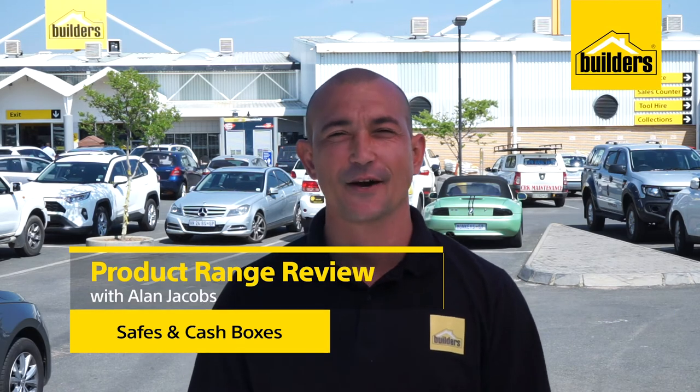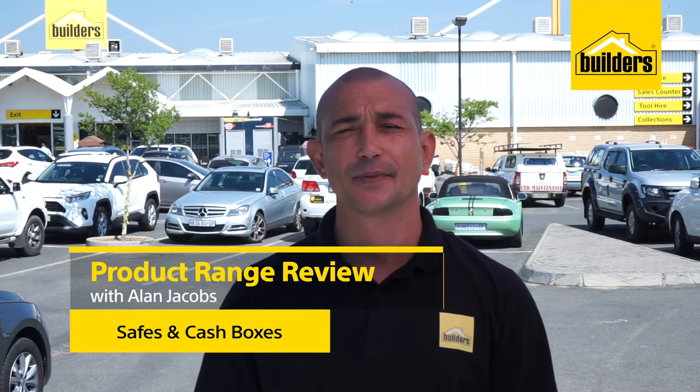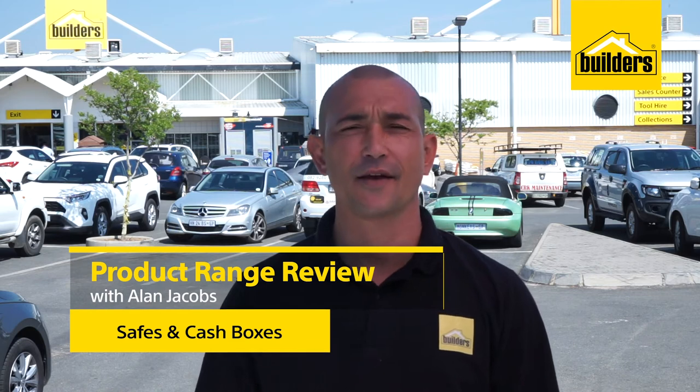Hi, my name is Alan Jacobs, your local DIY enthusiast from Builders. These days being security conscious is nothing new, but have you thought about the little things — how to keep your emergency cash, spare keys and jewellery safe? Builders can help. We stock a comprehensive range of security solutions.